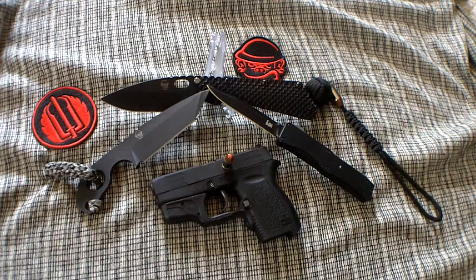Hey everyone, this is your good friend, The Chosen with 7x7. Today I'm responding to another tag from one of our fellow YouTube members out there — Jester0916 wanted to know what my EDC was for today. So today is Tuesday, August the 6th. This is what I'm carrying today, Jester. I hope you like it.